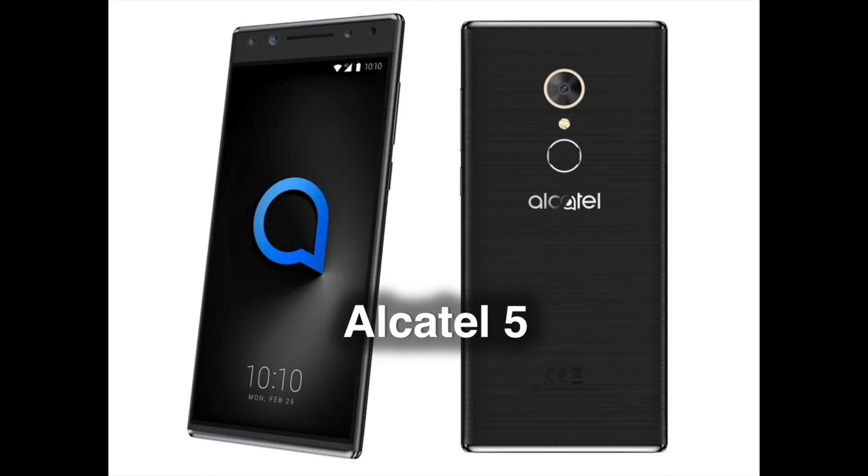The super affordable flagship, the Alcatel 5, starts at €229.99, around $280, and brings shiny looks alongside a slew of features to keep it in the game on this competitive market. The phone has an 18:9, 5.7-inch display with a resolution of 720 x 1440 pixels. It's powered by an octa-core MediaTek 6750 ticking at 1.5 GHz and has either 16 GB of memory with 2 GB of RAM or 32 GB of memory with 3 GB of RAM. Both variants have a micro SD card slot for storage expansion.